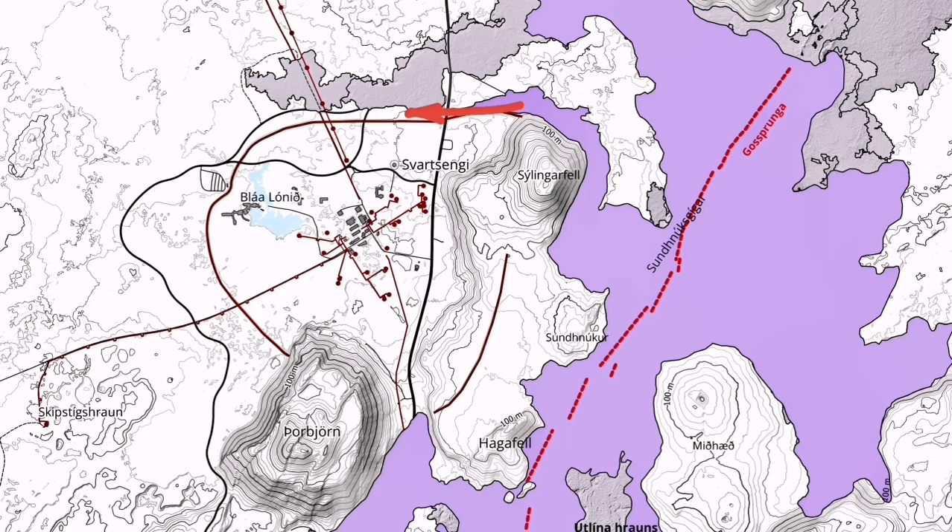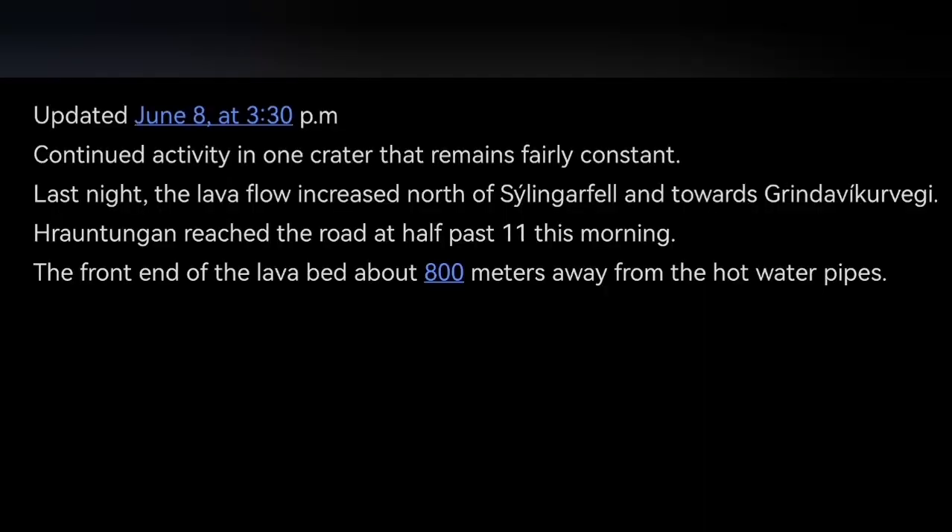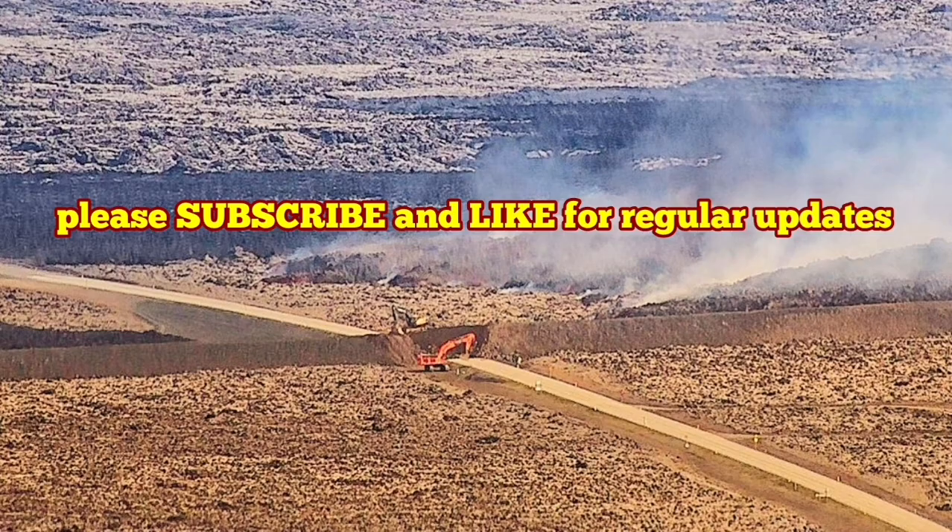We have to wait and see. This is the latest update from the Icelandic Meteorological Office. This is the summary of this activity, and I will keep you up to date about this continuous activity in this area. It never stops to amaze us. We still have the moss fire creating gas pollution toward the Grindavík.